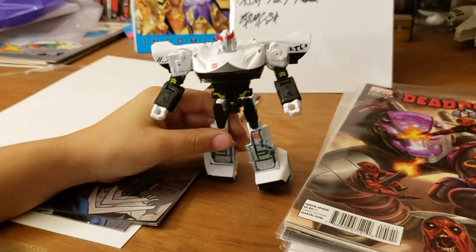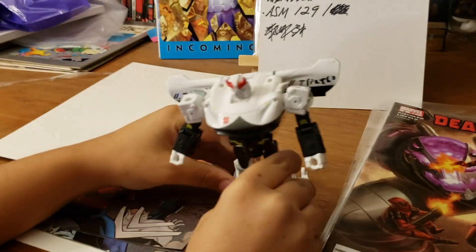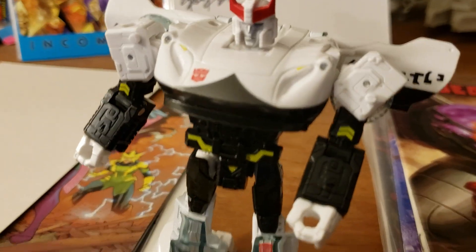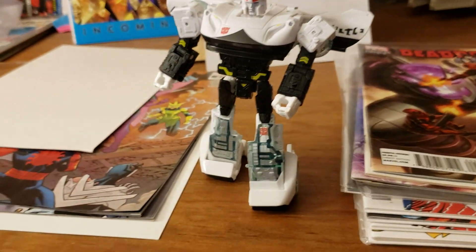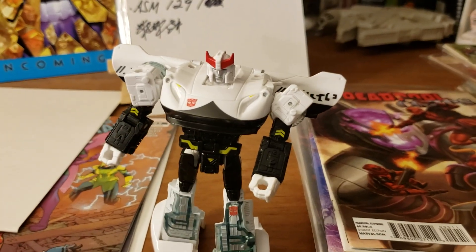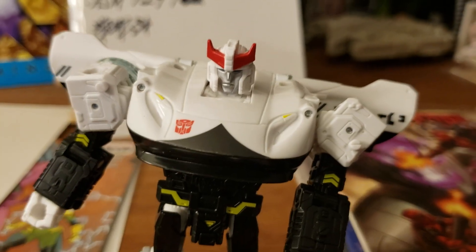Before I go, my son wanted to show off his new Transformers Prowl — the Siege edition. He is collecting the Siege line right now; he's so into his Transformers. This is the Deluxe Class. He's already made his Christmas list and it's nothing but Transformers. All right, till next time!